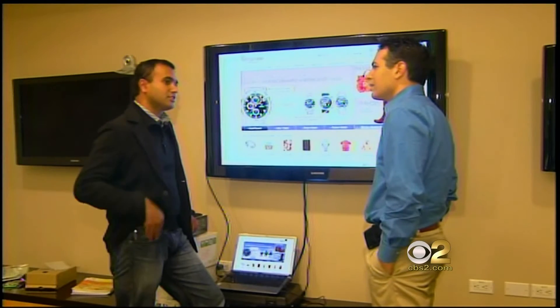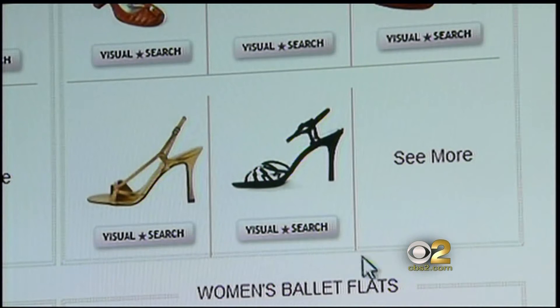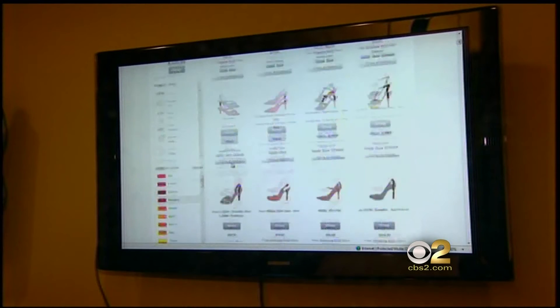The site will bring out four more watches that look similar, four more handbags that look similar, or other shoes. Now that same thing can happen at home. Say you like this shoe right here — you click on visual search and the photo recognition engine does the shopping for you. If you notice, it got you all pumps.